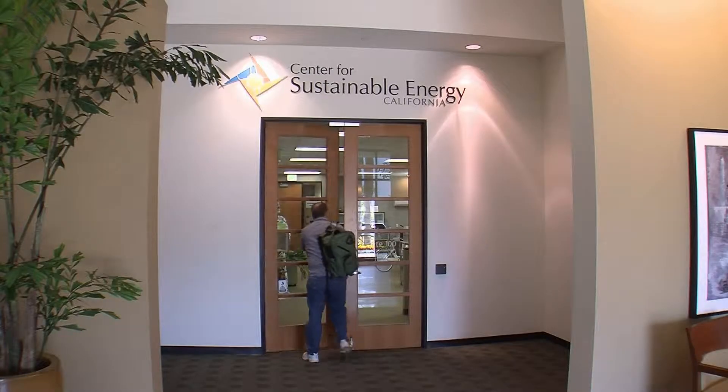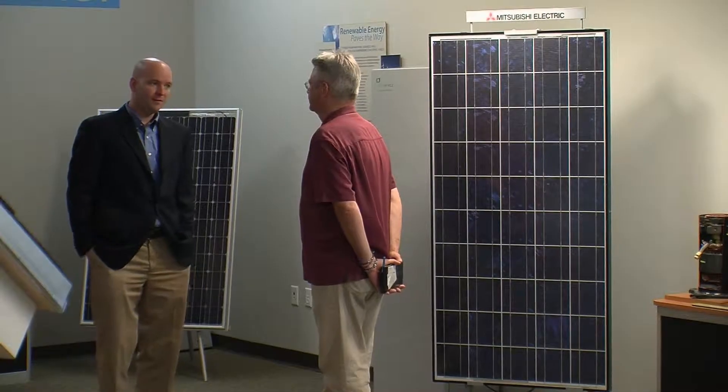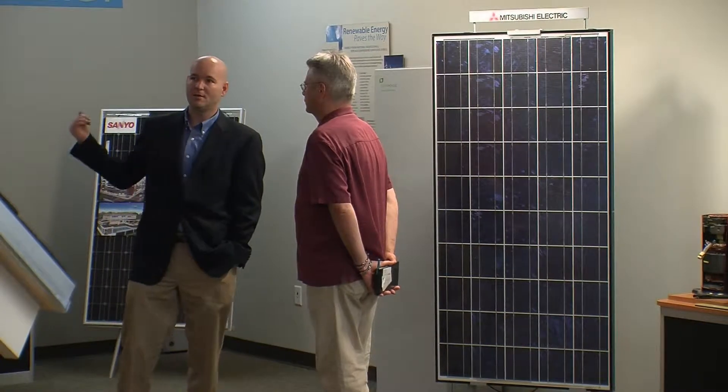The Center for Sustainable Energy in California says the solar marketplace has changed dramatically. Managing Director Peter Hamilton says that change has happened quickly. Five years ago, many of the people who were going solar were doing so because it was the right thing to do — they wanted to go green. They were looking at very hefty capital investments: $50,000, $60,000, $70,000, with limited financing options.